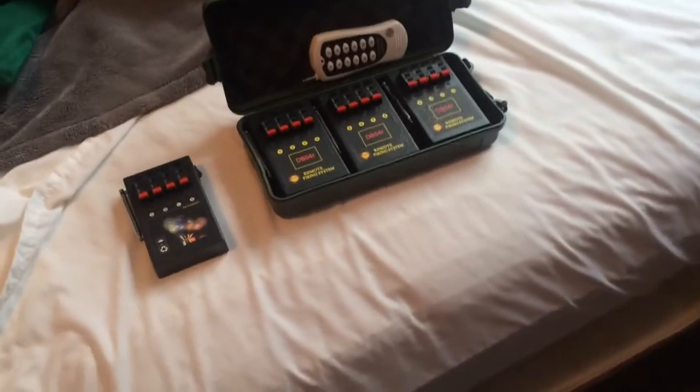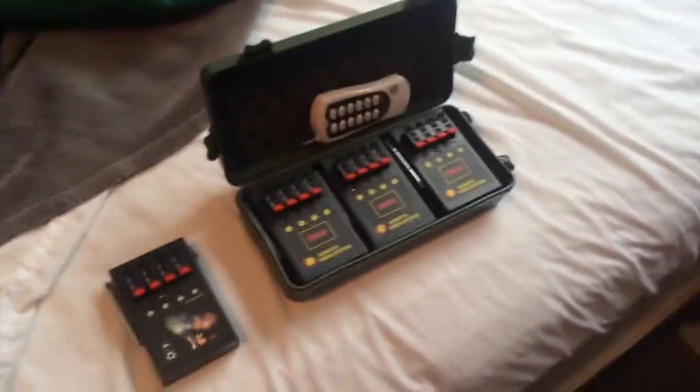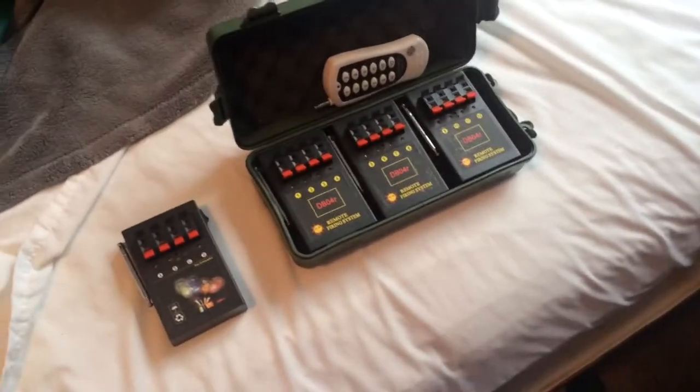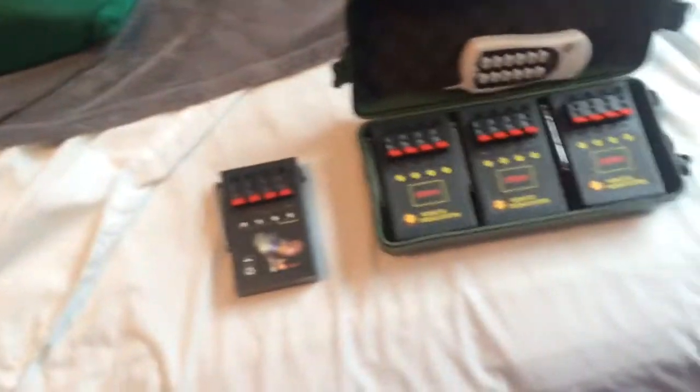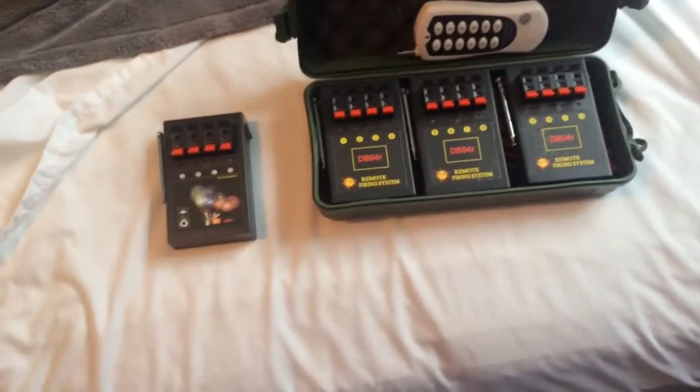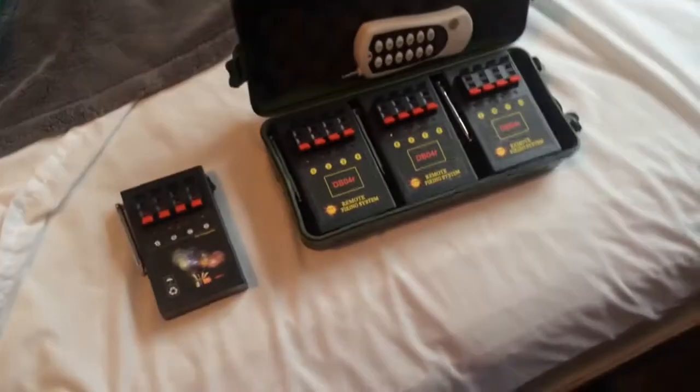What is up guys, MrFire22 and look what I finally purchased. I've had lots of people over the past 4 or 5 years tell me I need one of these I guess, and I finally decided to get some of these little pretty good quality firing systems.